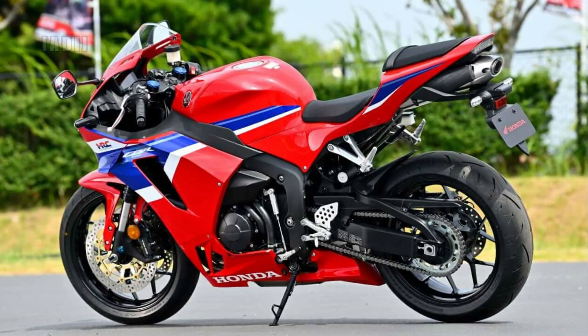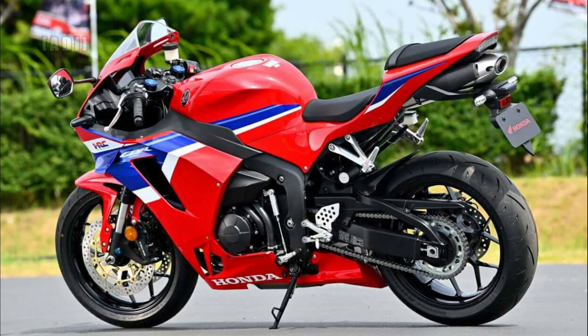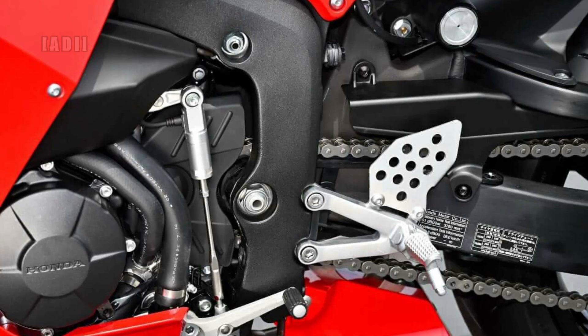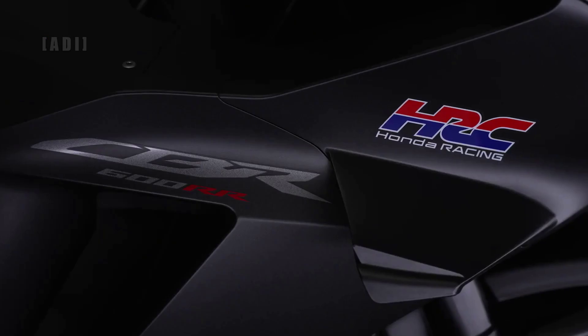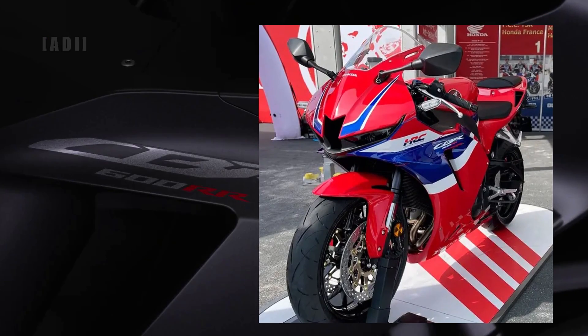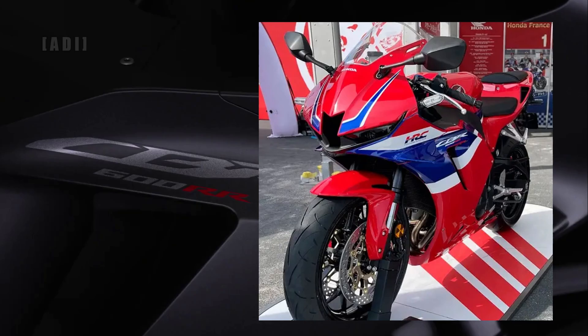Apart from the new exhaust, the bike remains unchanged mechanically, with its 599cc inline four-cylinder engine making 119hp at 14,000rpm and 64Nm of torque at 11,500rpm.